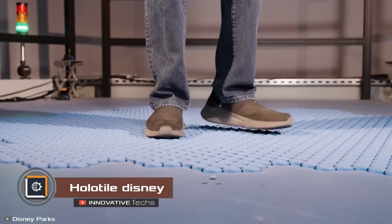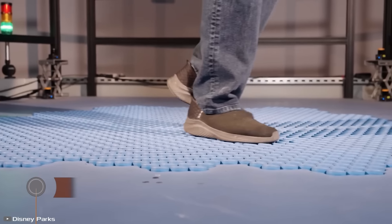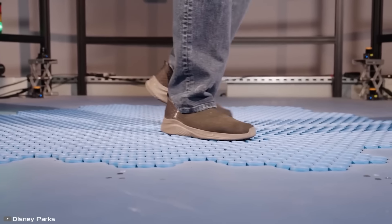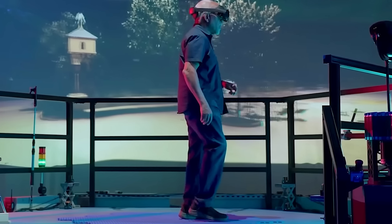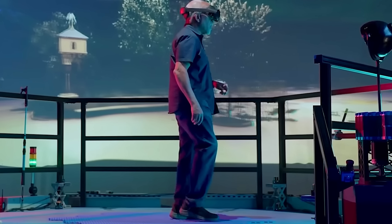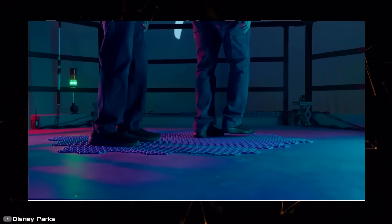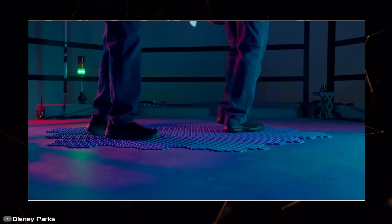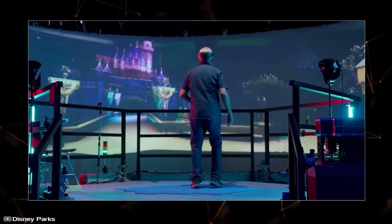You move with your feet, but stay in place. That's exactly how the revolutionary VR technology from Disney called HoloTile works. This platform allows users to move in virtual space while remaining in place in the real world. The main feature of the floor is rotating tiles that adjust to the user's movements, providing realistic movement in virtual reality.